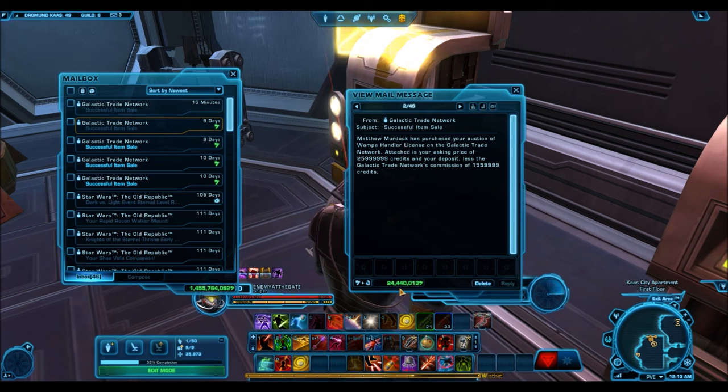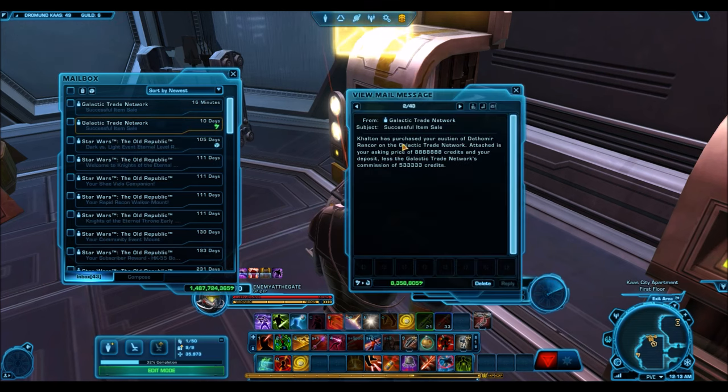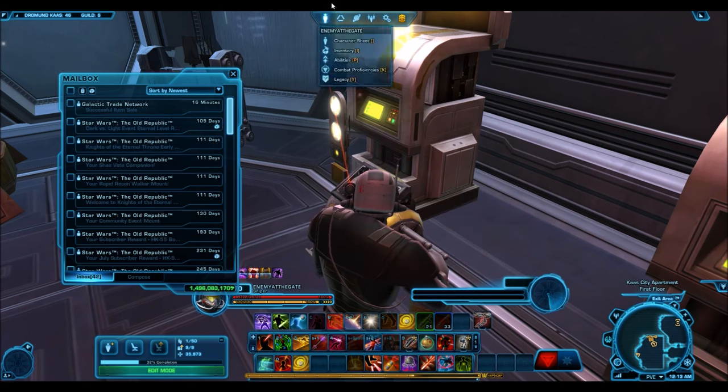Another Wampa Handler License selling for 24 million — an awesome deal. It was on the cartel market for about 2,000 cartel coins during the Life Day event and now it's selling for 20 million plus. And the final sale: a Dathomir Rancor. So there we go — accumulated quite a pile of credits.